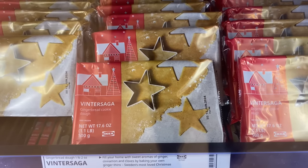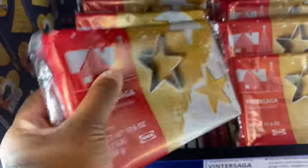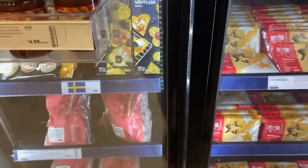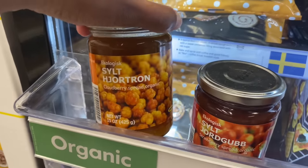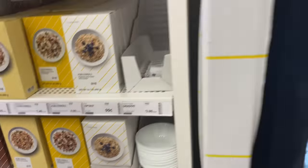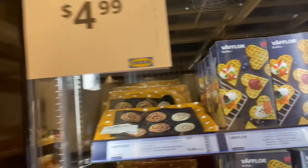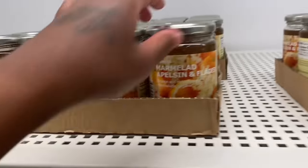And this is a gingerbread cookie, or the cookie dough — oh it's frozen, y'all. Guess you got to defrost it and then make little cookies. Then this is strawberry spread. Cloudberry spread — I've never heard of this. They got their own oatmeal over here. And then they have cinnamon buns — they're frozen though. And they got frozen waffles. Different cookies and different spreads. This is orange and elderflower — it's $4.99.